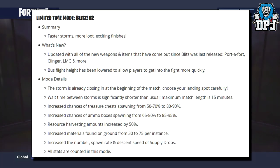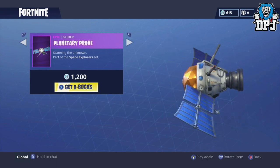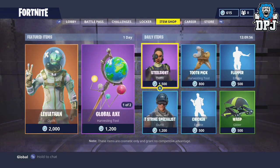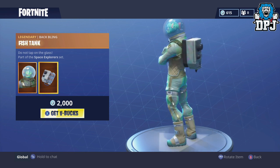Changes have also been made to the actual shop. You can now preview glider animations before you buy them — a feature I would have loved a while back before purchasing many gliders. You can also see back blings paired with outfits to see what they look like on the actual outfits before purchasing, which is pretty neat.